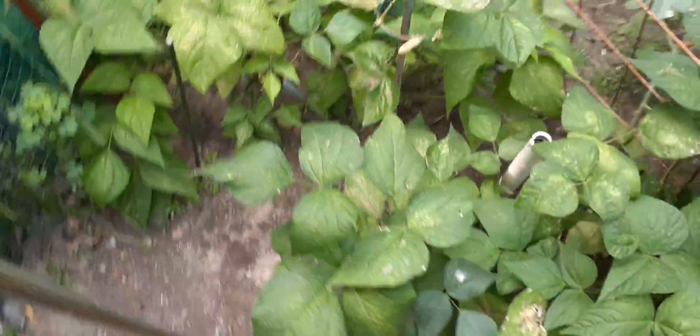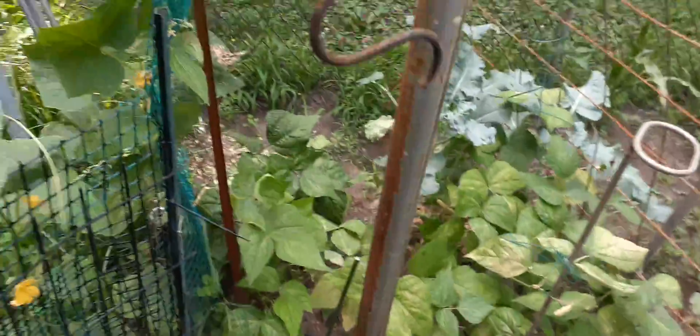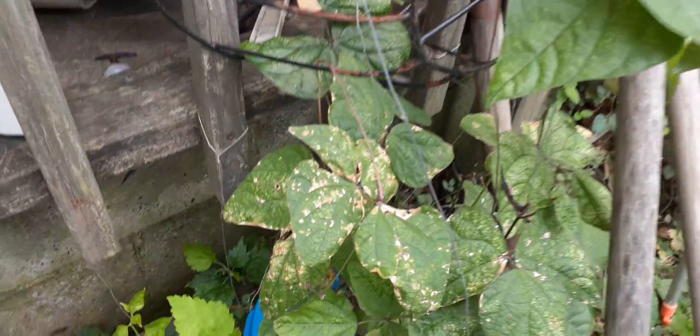I just stuck seeds anywhere and everywhere. All my bean plants — I pulled three or four big Ziploc bags full — but they're starting to discolor, especially around the front and some other places. They did this to me last year at a certain point. I don't know why, but some are growing great and others not so much.